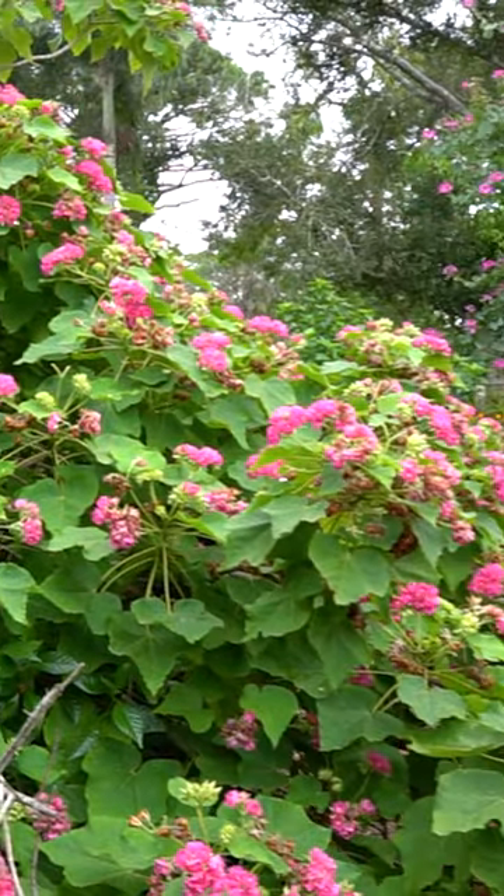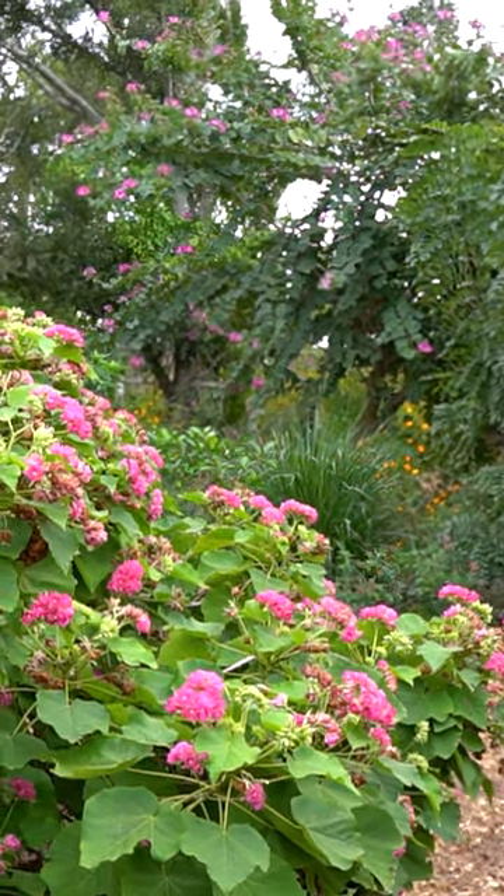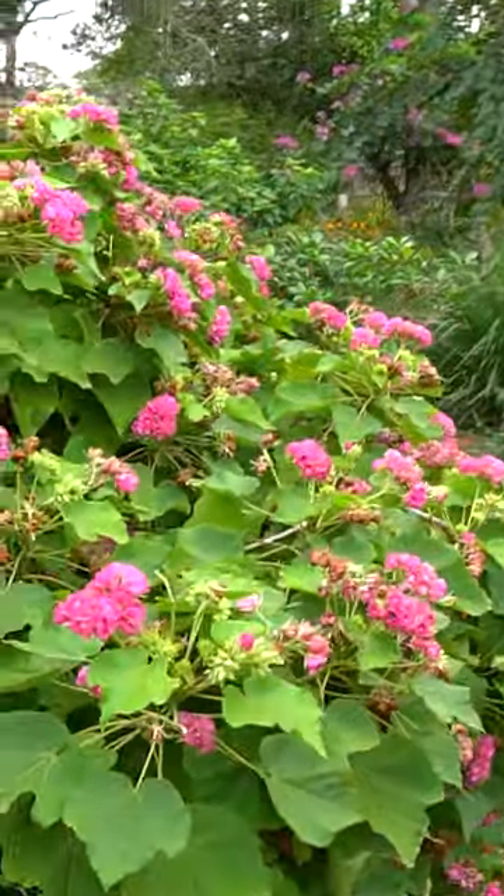I don't know if the camera's catching all the bees, but this has more pollinators than the native tea bush, which is not normal. I can't believe how many bees are on here. They work it well.